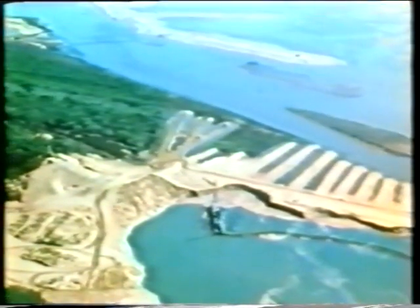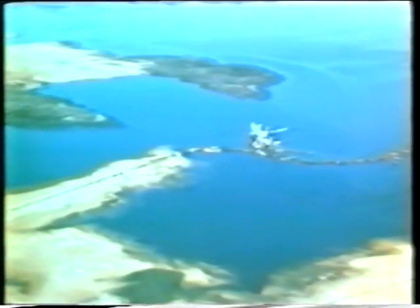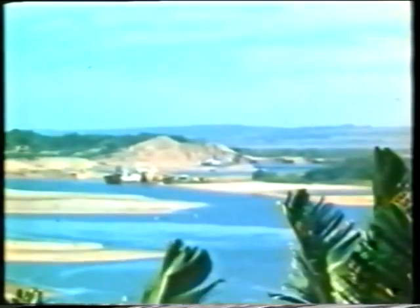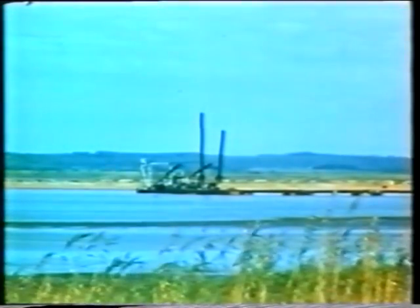Seldom before have so many dredgers been employed on the construction of a harbour as there are here. 170 million cubic metres have to be dredged for the project. Dredged material which is suitable will be used for the construction of the four and a half kilometre long berm wall which runs across the lagoon and for reclaiming land for industry and road construction.